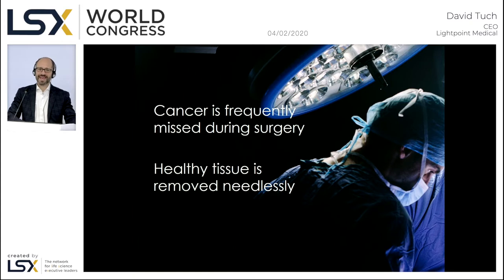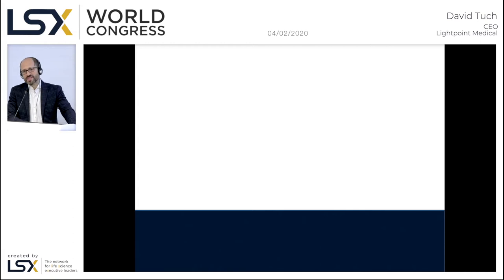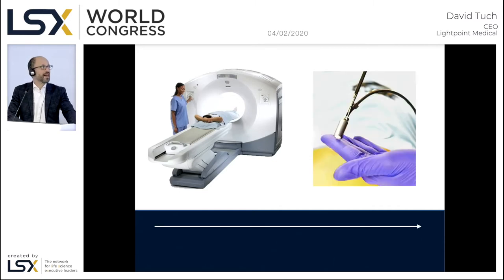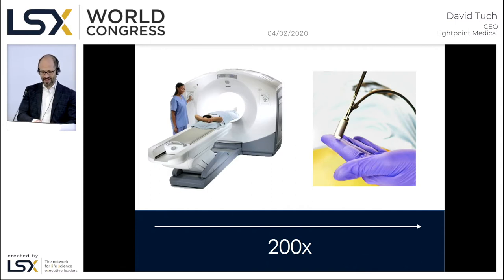Numerous companies over the past decades have attempted to address this enormous medical need, but we feel that we have the only compelling solution. Our technology is based on miniaturizing proven diagnostic imaging technology and bringing that into the operating room in the form of a miniature laparoscopic probe. This represents an approximate 200-fold reduction in the size of the scanning technology that normally underlies a SPECT or PET imaging scanner — so compact I can carry it in my pocket. We've miniaturized a nuclear medicine technology from the size of a conference room down to the size of a pen cap.